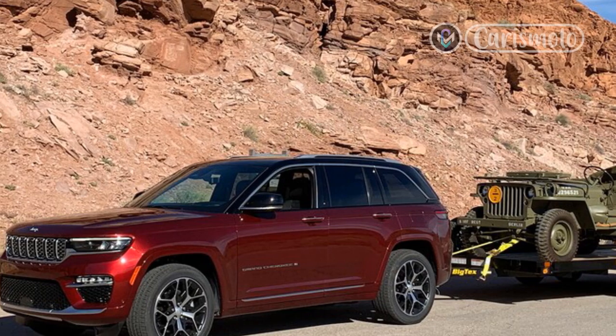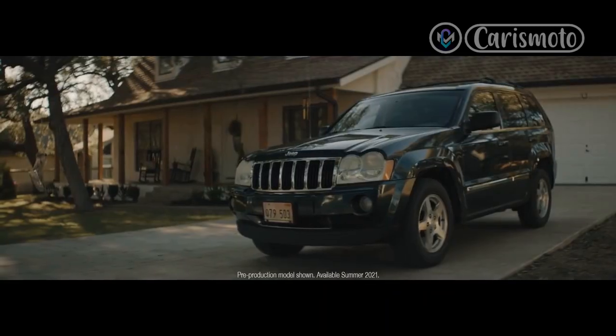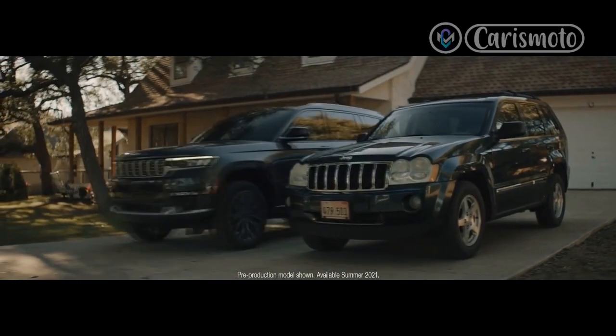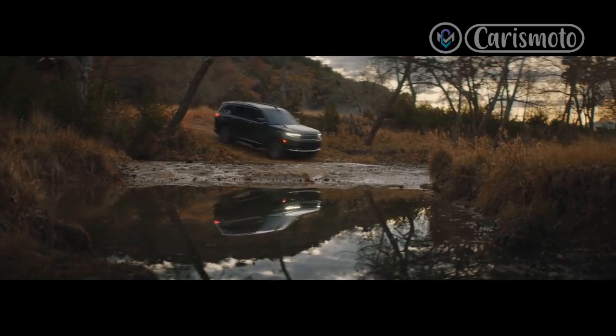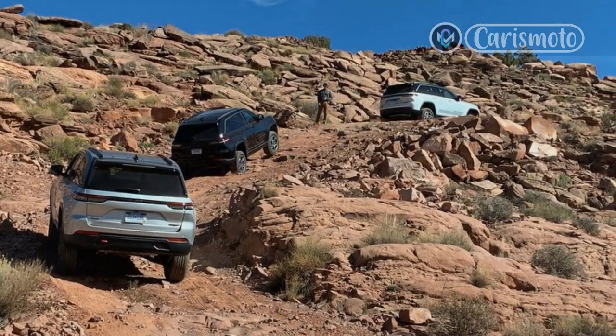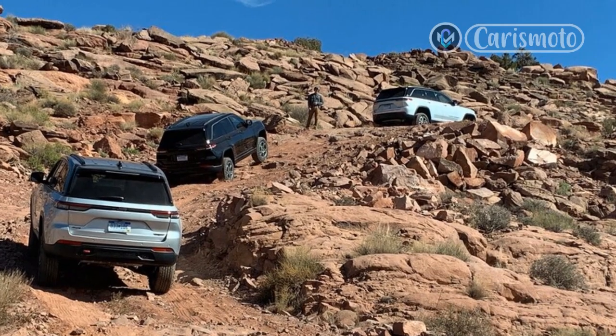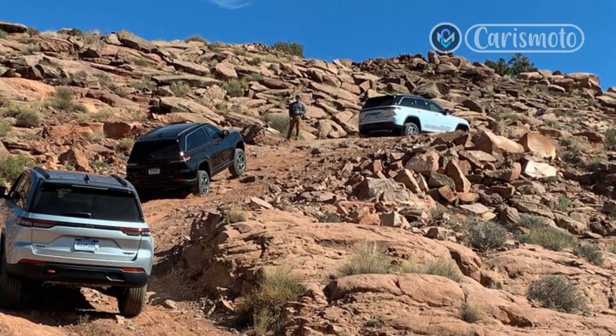The 2022 model is immediately recognizable for what it is — there are no big styling departures from the traditional look — and the powertrains, four-wheel-drive systems, and available air suspension carry over. But make no mistake, this is an all-new Grand Cherokee where every aspect was touched and enhanced in some way, right down to the metal gear shifter now flanked by the controls for ride height and terrain select, to emphasize the vehicle's capability.